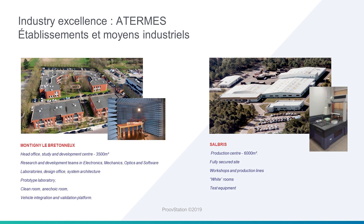Having two sites — the one on the left, which is the R&D site, and the one on the right, which is the production site — we will be able, at the beginning of next year, to produce about 50 ProofStations per month.